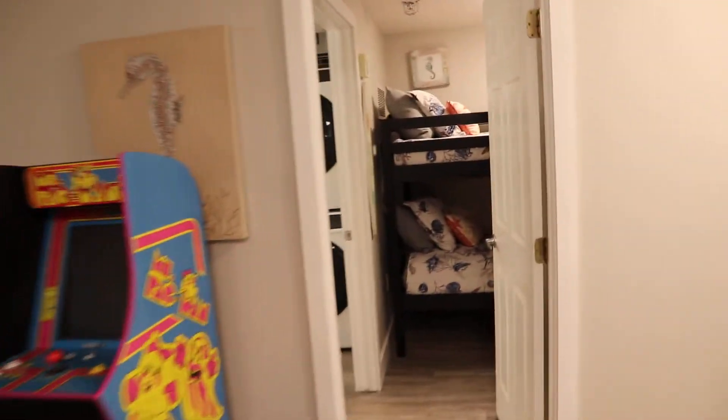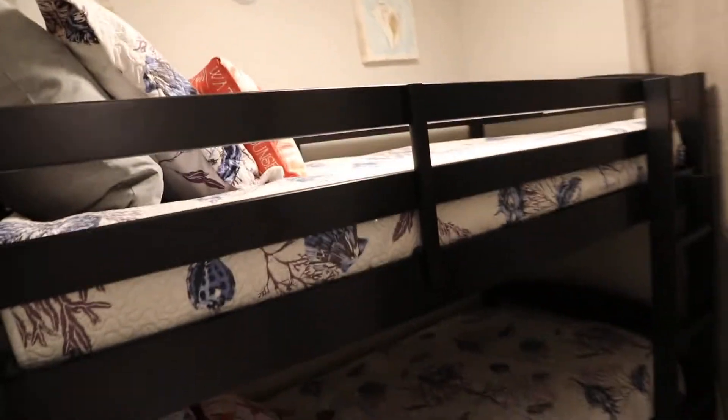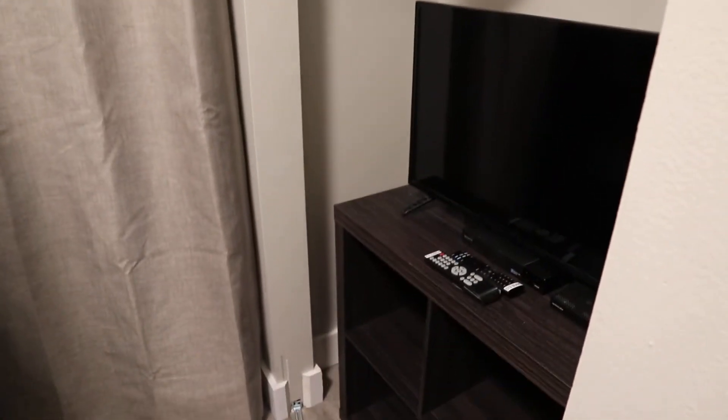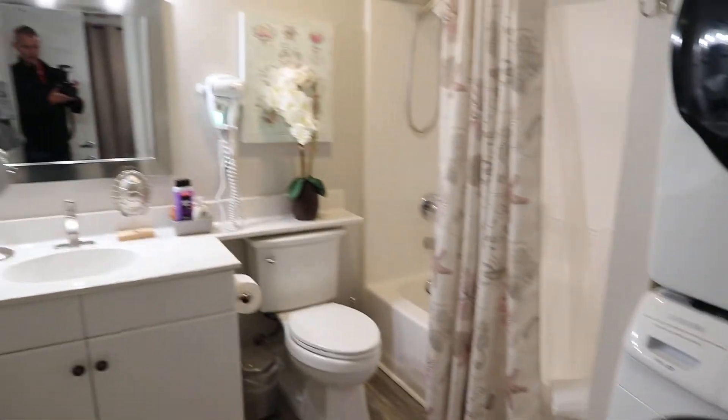Bedroom number one off to my right is a bunk area — it just has bunk beds in this bedroom. It does have a window, a closet, and a little TV in there. It's also got a Samsung front-loading washer/dryer and a private bathroom.